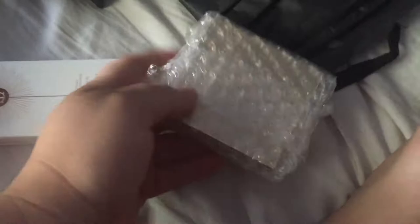It's like in a little brown paper bag, packaged with bubble wrap. That's my Tom Ford thing. This is my Charlotte Tilbury cream — the Unisex Healthy Glow by Charlotte Tilbury. And then this is my Tom Ford bronzer. I got the 01 Gold Dust Tom Ford bronzing powder.